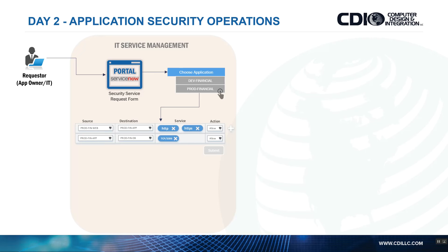I know that during provisioning I placed them into the prod finance web group, prod finance app group, and prod finance DB group. I give them the capability of modifying security for that application. In this case they select source web, destination app, and enable HTTP and HTTPS. Another rule would be app to database, allowing TCP 3306 — MySQL — and give them the capability of submitting that.